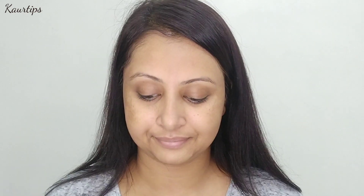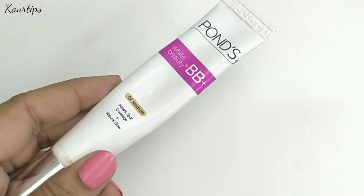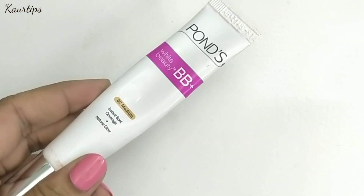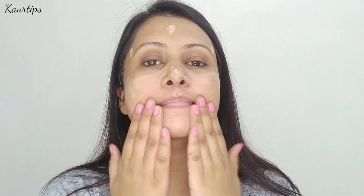If you have a little acne or pimple spots on your face, you can use BB cream or CC cream. I am going to apply Pond's White Beauty BB Plus Cream — I am going to apply it in dots on my face. And if you don't have any stains on your face, you can skip this step and directly move on to the next step.